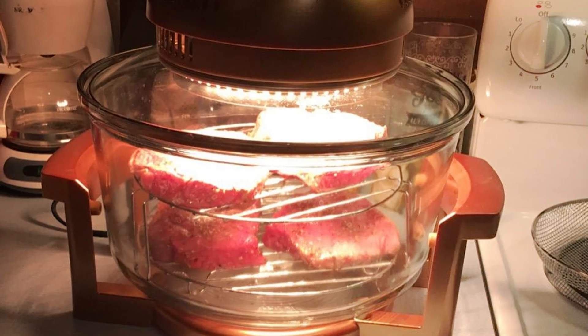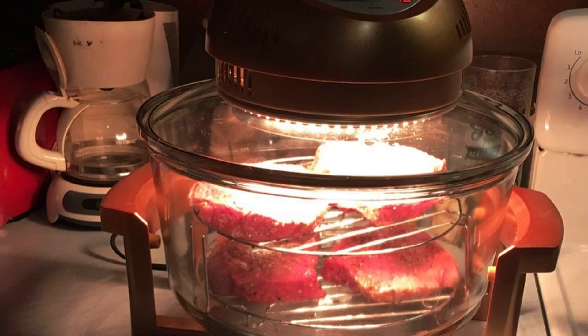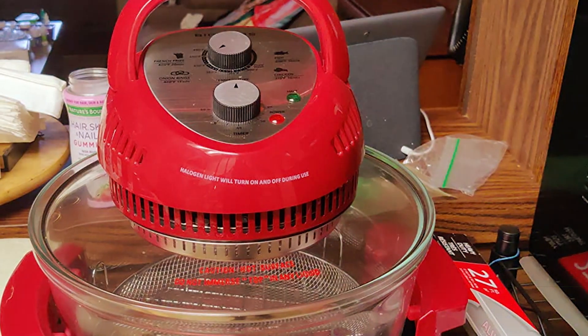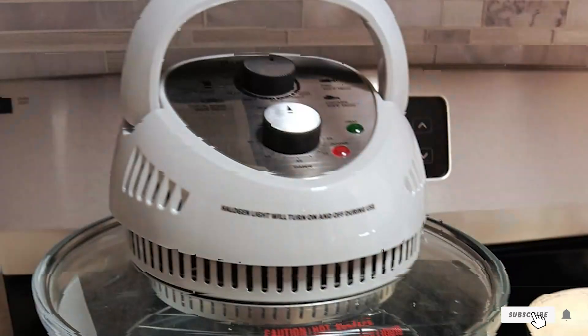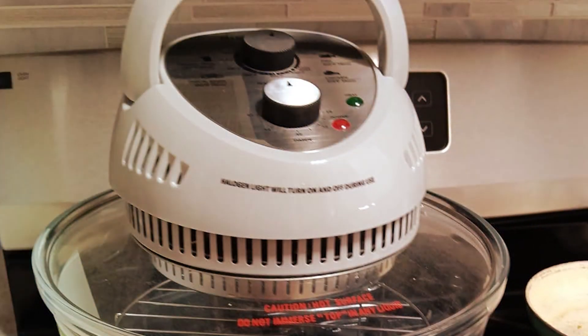And the best part: the Big Boss 16 Coat Glass Air Fryer Oven comes at an affordable price point, making it accessible to everyone without compromising on quality. Elevate your cooking game today with the Big Boss Air Fryer Oven, the perfect blend of style, functionality, and value.